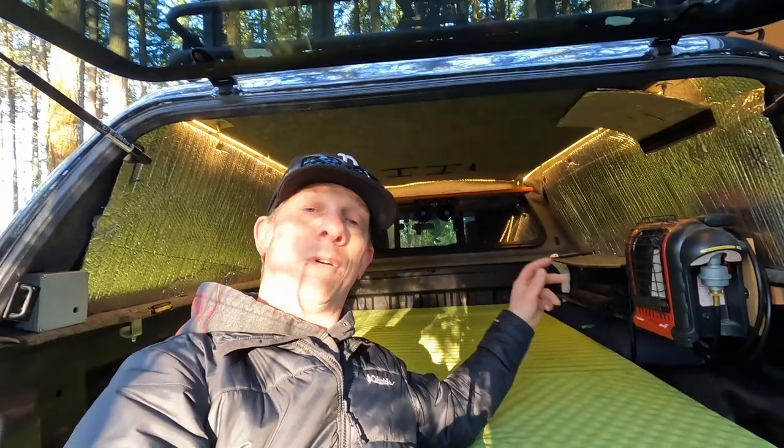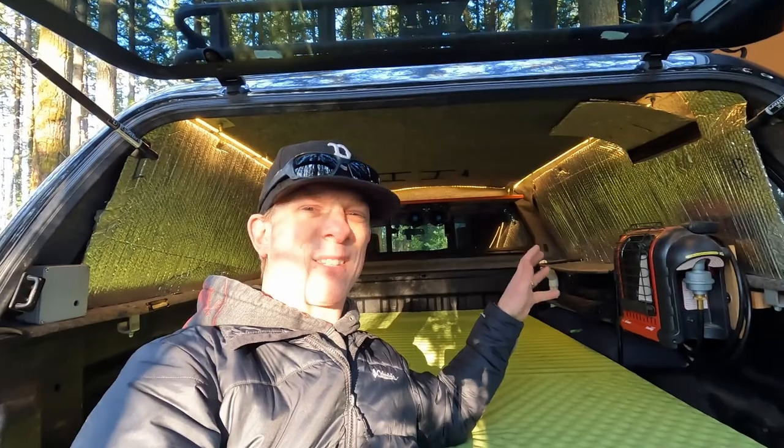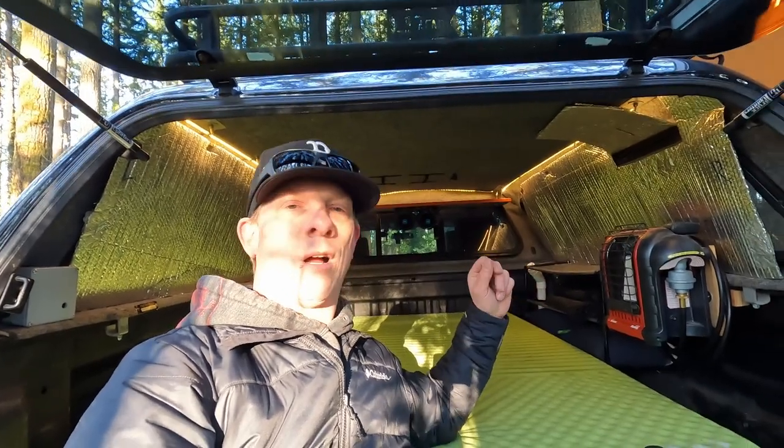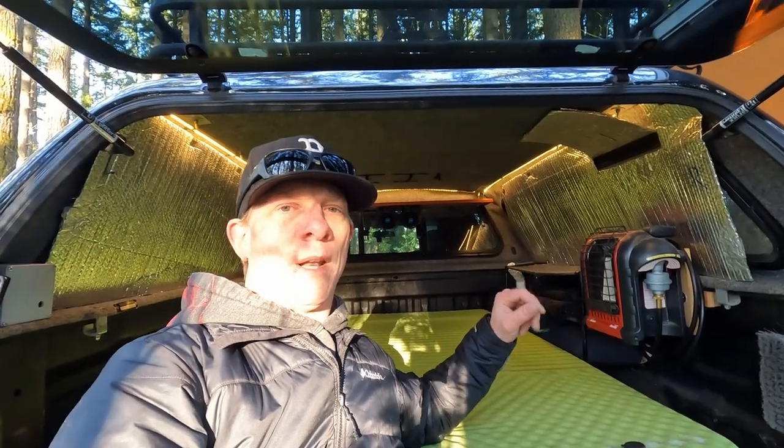In the morning we'll just kick the bag over, turn the heater back on, make sure our window's cracked of course, get it up to about 60 or 65 in here, change and hop out. So we just use the heater for transitional warmth — we don't use it to keep it warm all night.